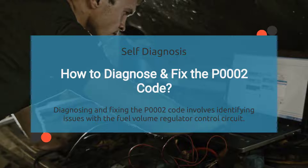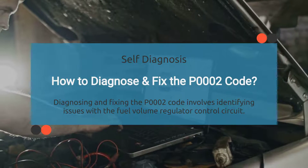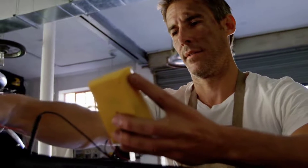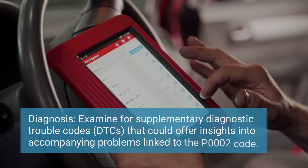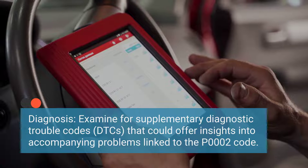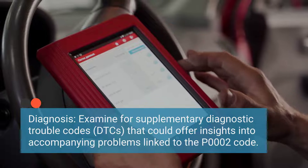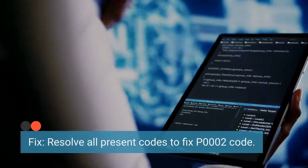When it comes to diagnosing and fixing the P0002 code, it's all about pinpointing issues with the fuel volume regulator control circuit. Diagnosing typically requires specialized diagnostic tools and equipment, but there are some methods you can try yourself. The first method involves thoroughly scanning for any additional codes. Look for any additional diagnostic trouble codes that may be present, as these could offer valuable clues about related issues contributing to the P0002 code. Tackling any other codes present may also resolve the P0002 code.